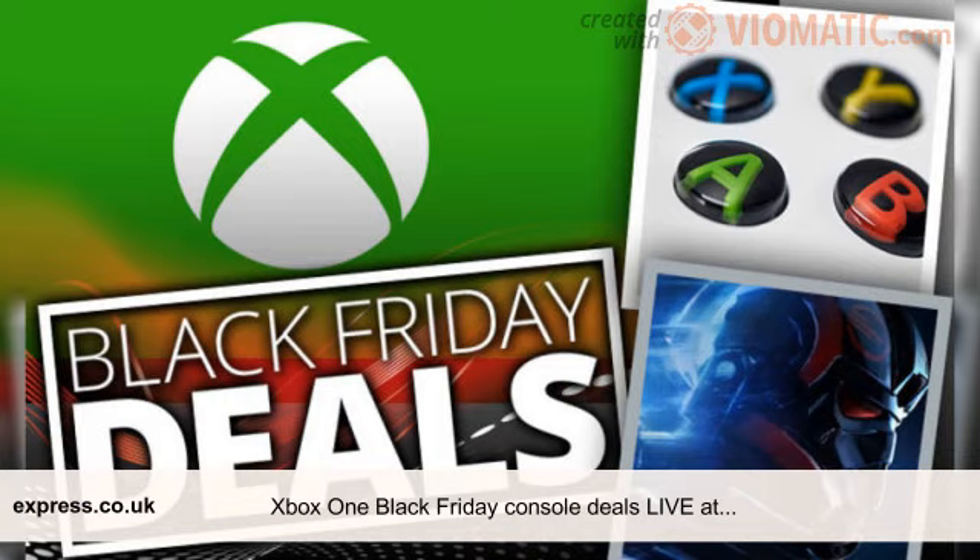You can also grab an Xbox One S with Forza Horizon 3, Forza 7, Star Wars Battlefront 2, Fallout 4 and Doom for just £210. The full list can be found below. Deals are subject to availability and are correct at the time of writing. More deals will be added as the week goes on.